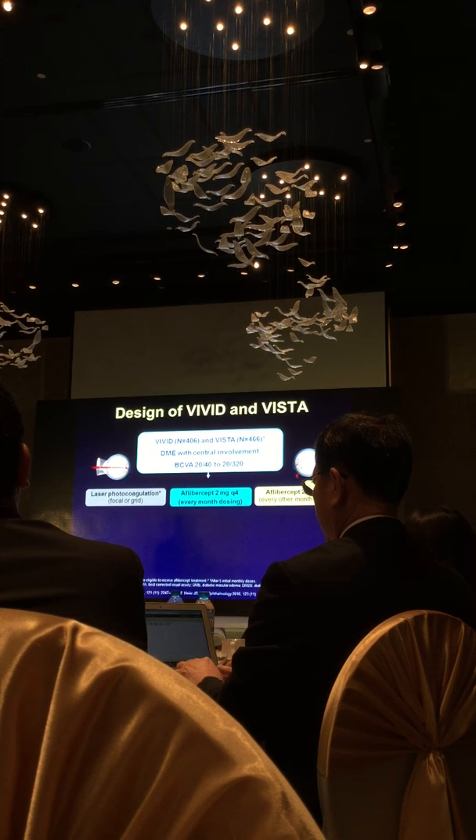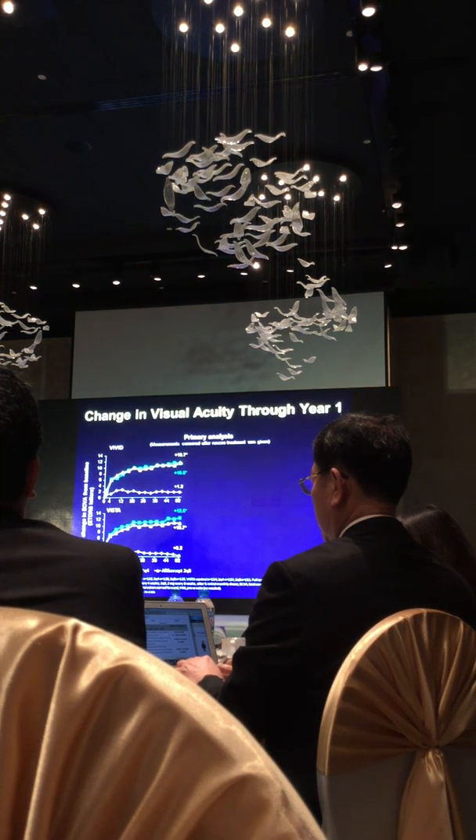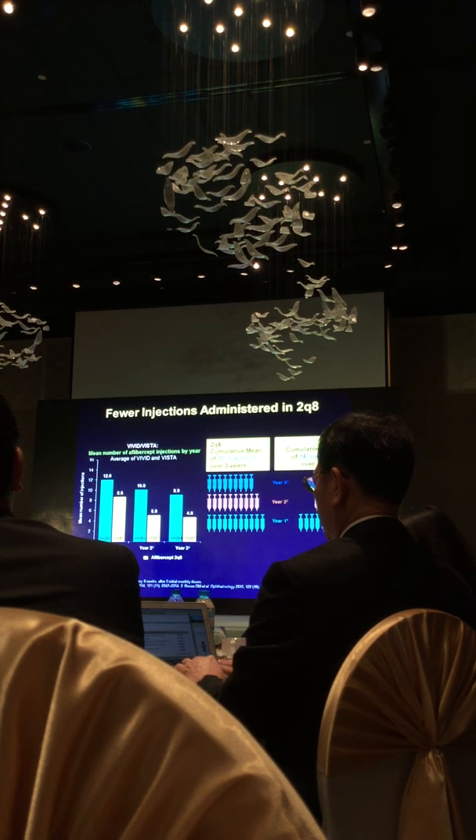Similar results were seen using Aflibercept in the VIVID and VISTA trials, which also compared Aflibercept to laser, with the primary endpoint at one year and followed through three years. In this study, the top lines — anti-VEGF with Aflibercept — showed improvement superior to laser alone on average. That's why, if you have access to anti-VEGF therapy, we're very confident across many large randomized trials that the anti-VEGF approach is superior to laser. These results were sustained out to three years.